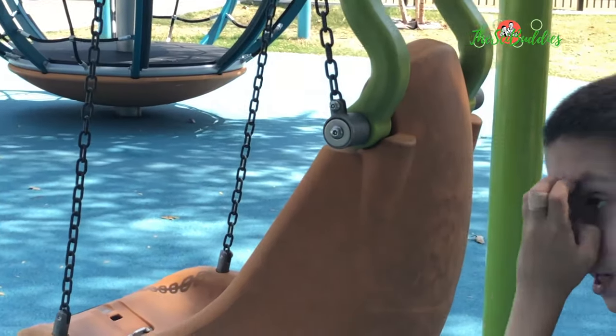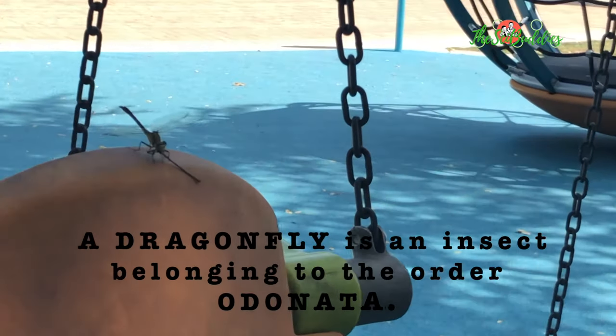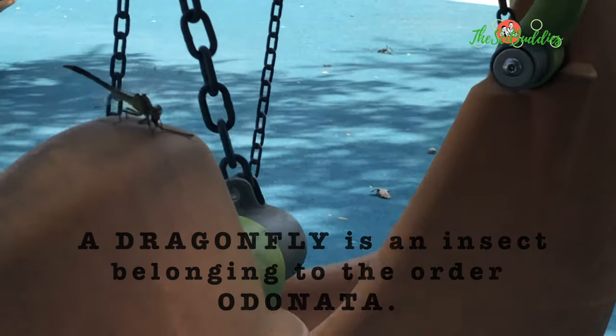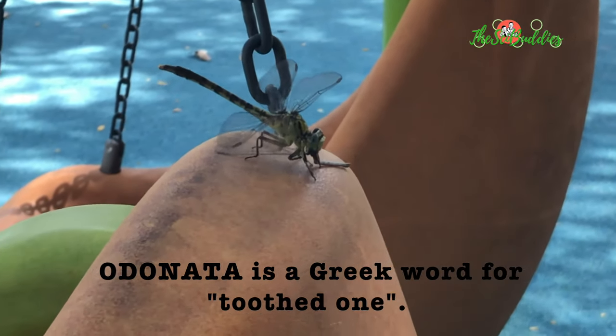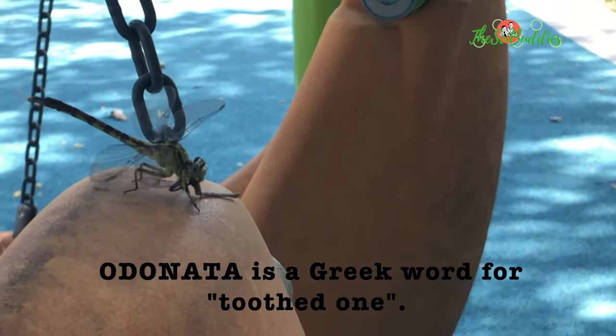It's devouring another insect. The way I know is because I see the bottom wings on the bottom — the wings of the other dragonfly are on the bottom. Do you see this that looks like a branch? That little thing that looks like a branch? It is eating it.